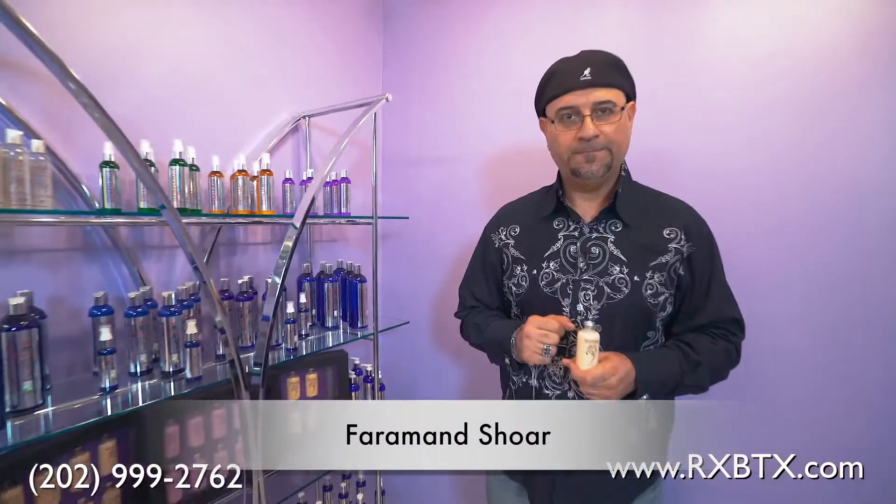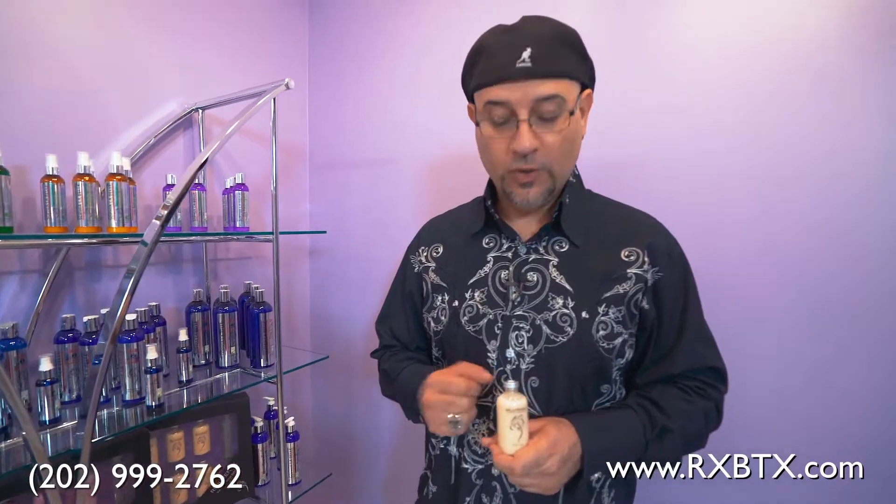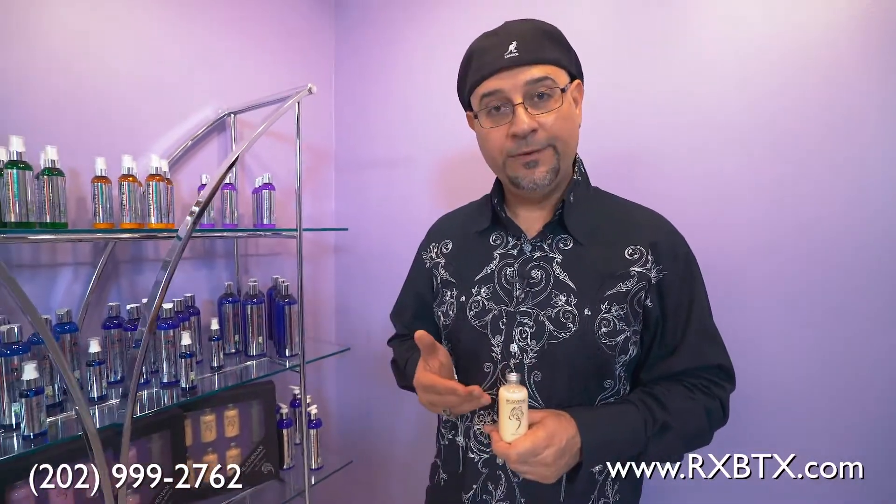Hi, my name is Faramanshur with Safiya LaBelle Berzen Keratin and Hair Botox Treatment. Today I would like to present to you our Hair Botox L1.